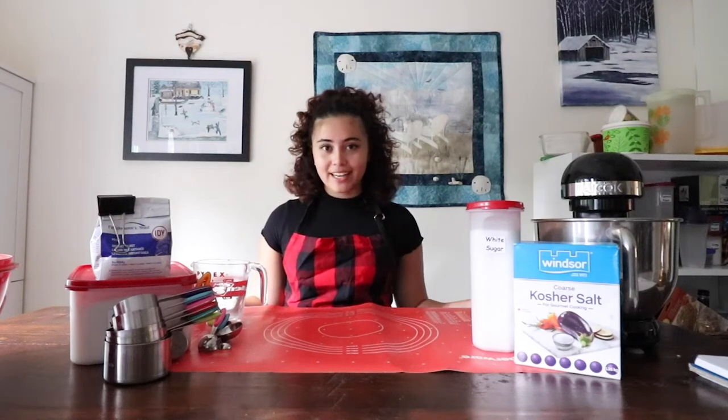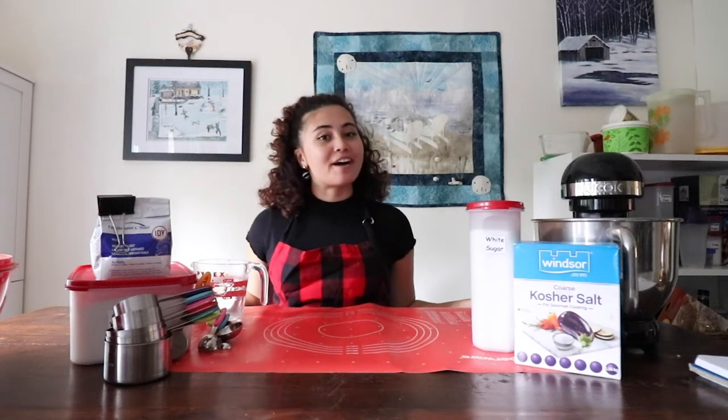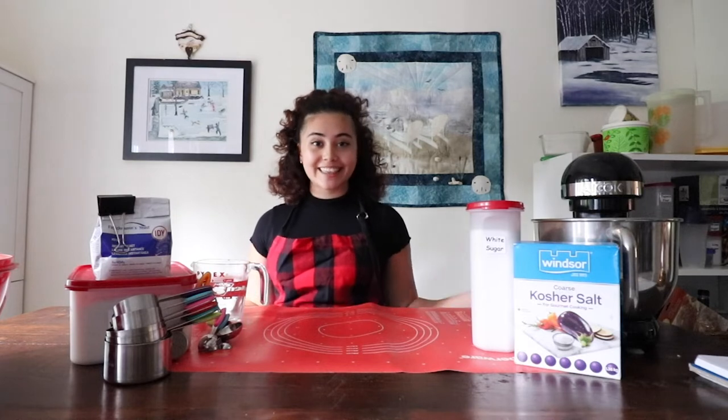Hi everyone, my name is Mercedes and welcome to the very first episode of Half-Baked Ideas. Let's get this bread.